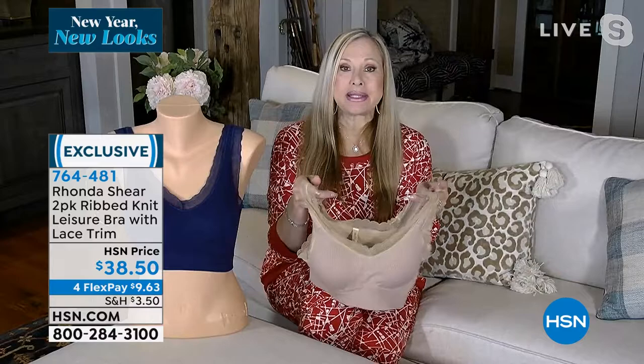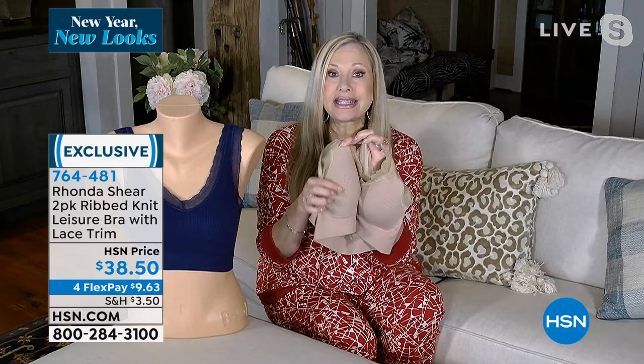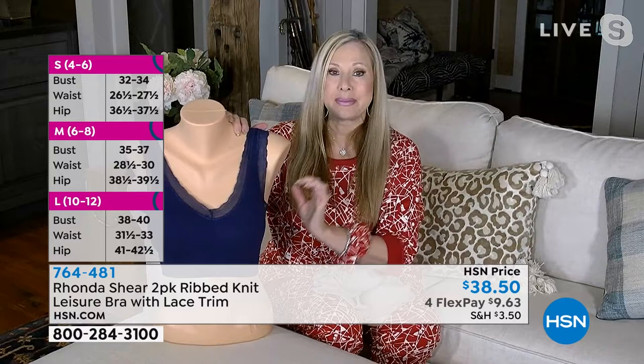We've had these before, sold out, and just got them back in. The rib knit is the coolest thing in the seamless world — it's very hard to do, all knitted in. These have removable pads and are made with viscose, nylon, and spandex, so it's the most beautiful fabrication. There's no elastic — it just stretches forever. It offers more support than a regular bra while staying in the leisure category.